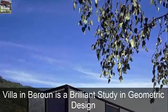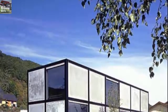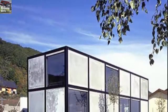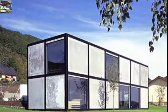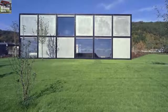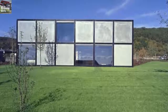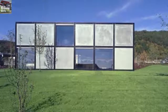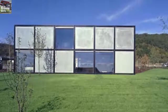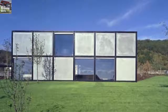Villa in Biraun is a brilliant study in geometric design. HSH Architecte is a talented Czech design firm producing unusual and inspired structures. Recently I shared the Villa Hermann as a tiny house, arguably one of the smartest and most memorable examples of tiny house design I have seen in ages. Today I want to share another clever house by HSH Architecte called Villa in Biraun.